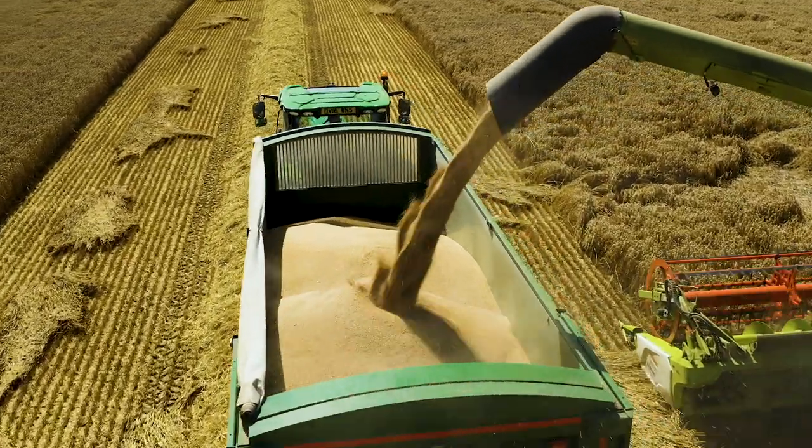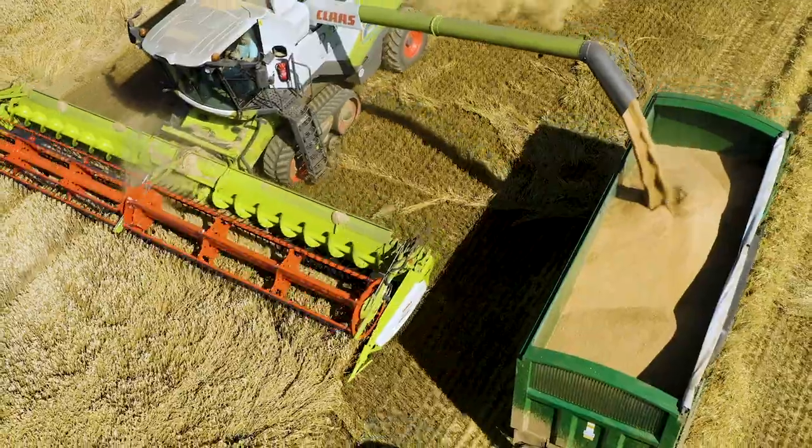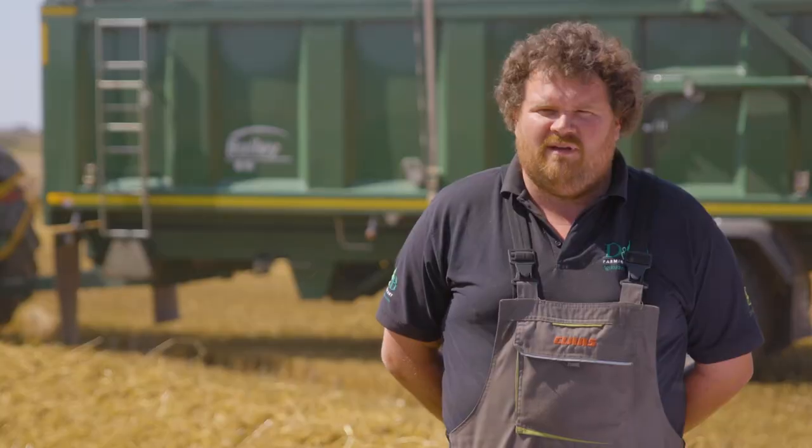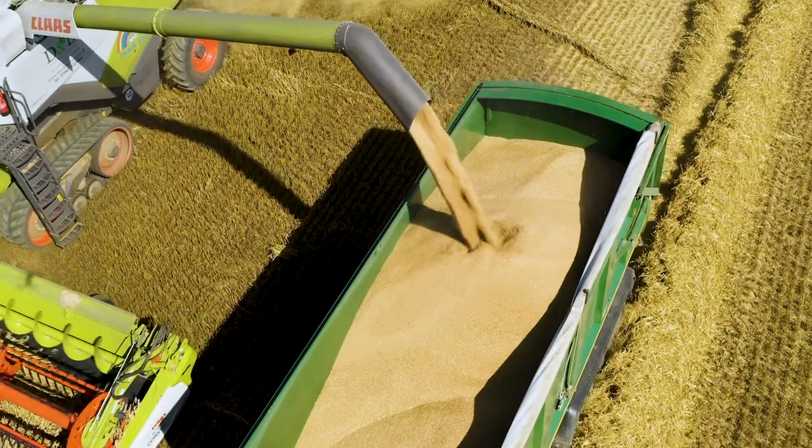The arch front window for the tractor operator is very good — it gives that higher point in the middle so you can keep seeing the crop being filled into the trailer and down to the side.